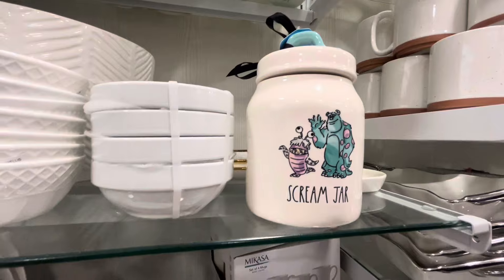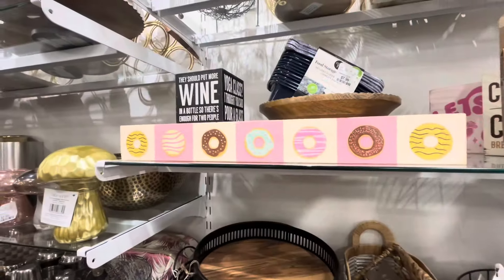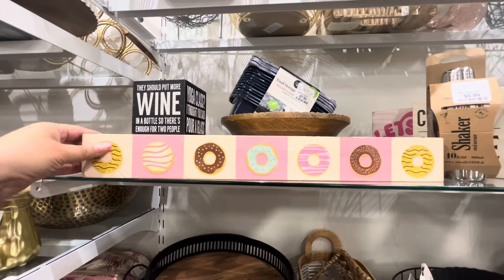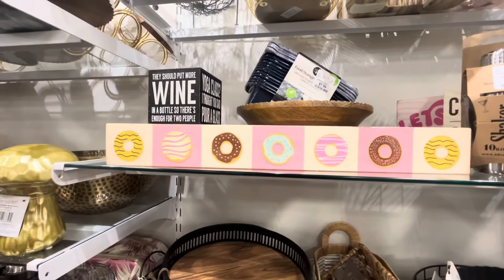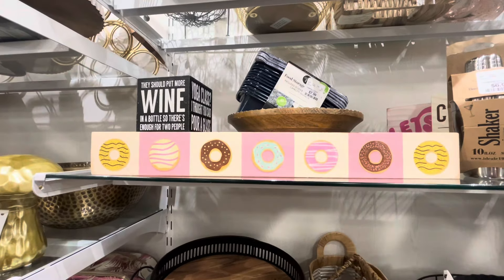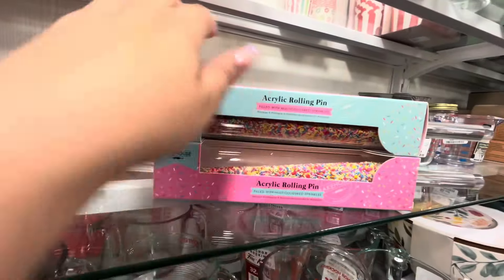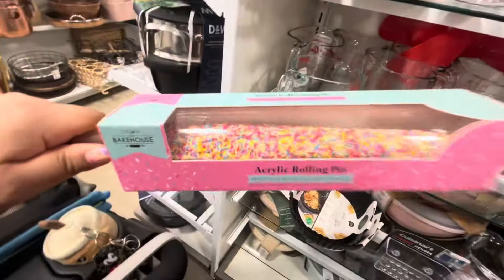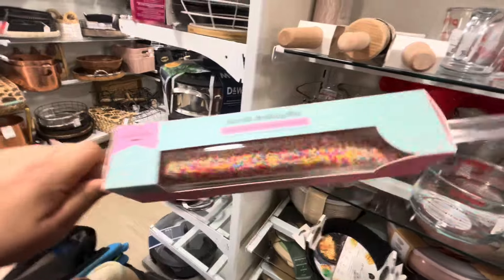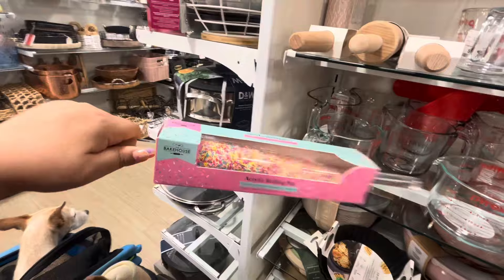Look, I found this wooden donut sign — it is $10. I want it, perfect for my kitchen somewhere. I wish it was around $6 though, but I love it. Oh my gosh, look at this rolling pin — this is the coolest rolling pin I've seen! It has sprinkles in there, it's acrylic. How much is this? $12.99. I really want this rolling pin, it is too cute — something so different and fun.